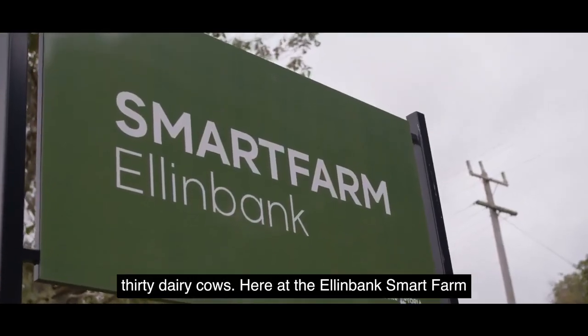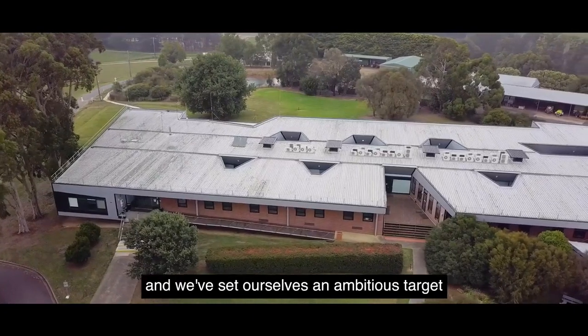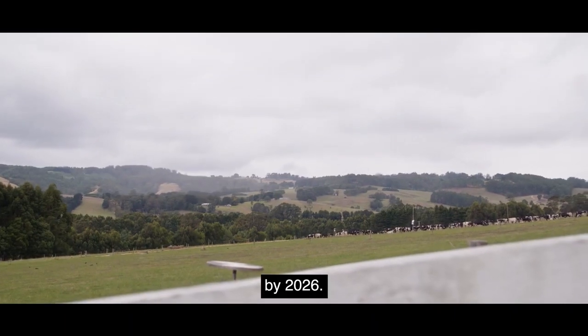Here at the Ellenbank Smart Farm, we're trying to achieve carbon neutrality, and we've set ourselves an ambitious target of achieving net zero emissions by 2026.